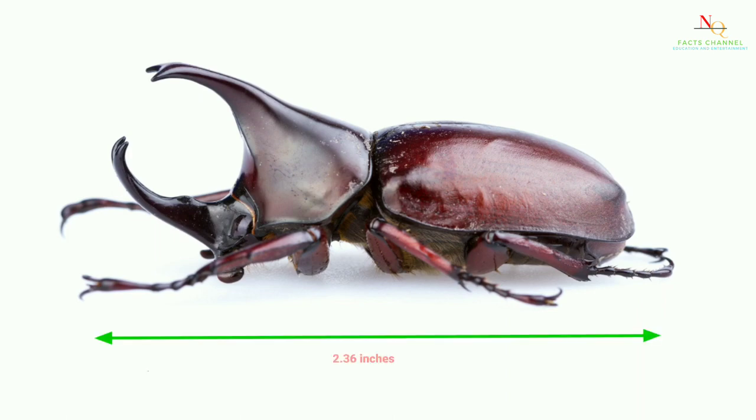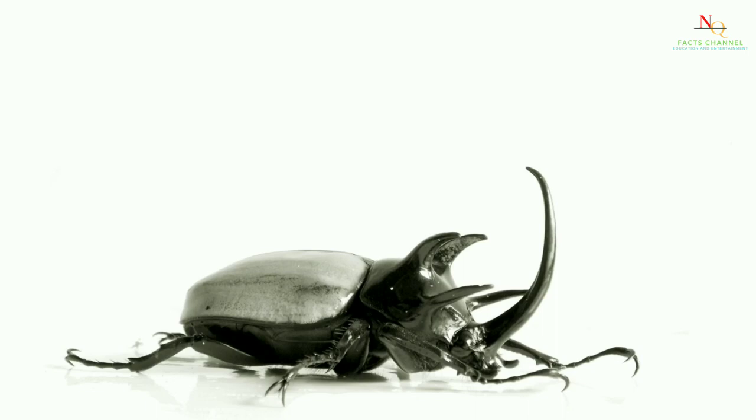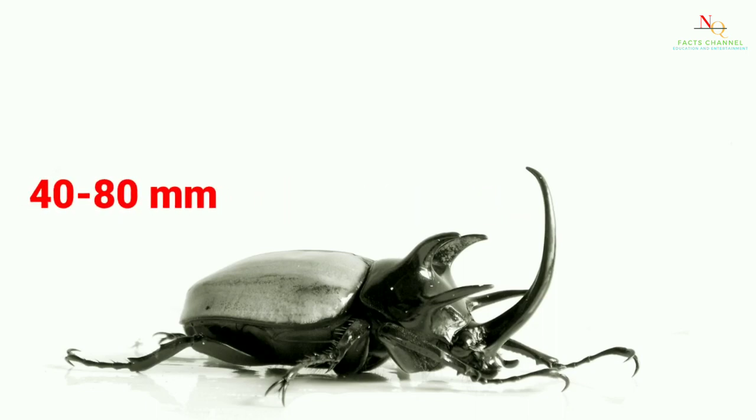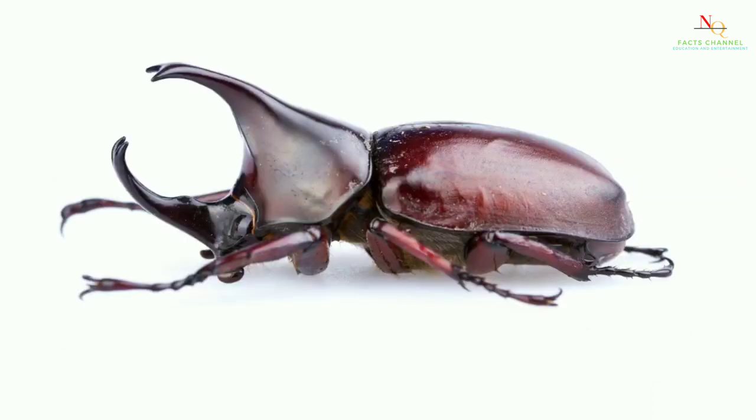Males can grow to a maximum size of 2.36 inches, while females can grow to a maximum of 1.57 to 3.14 inches, or 40 to 80 millimeters. The rhinoceros beetle has two horns — a larger horn on top of its head and a smaller horn below. It lifts its foe with both horns when fighting.